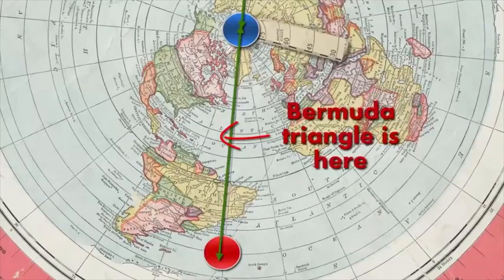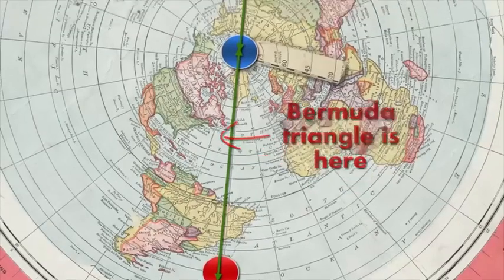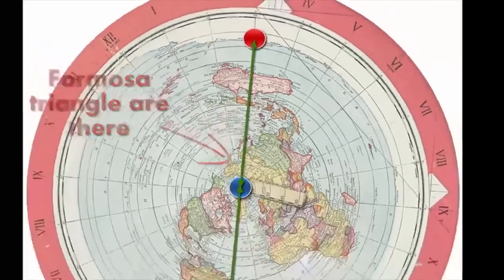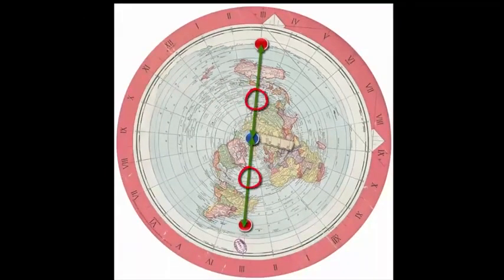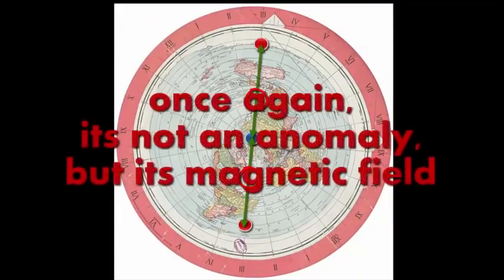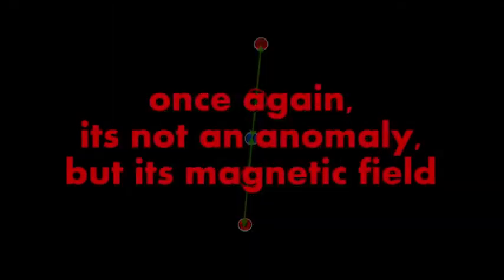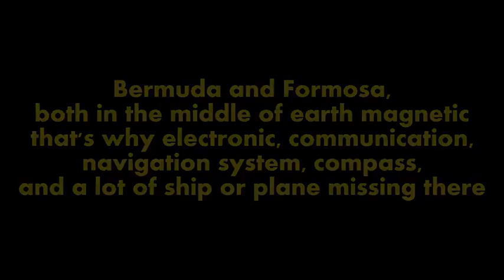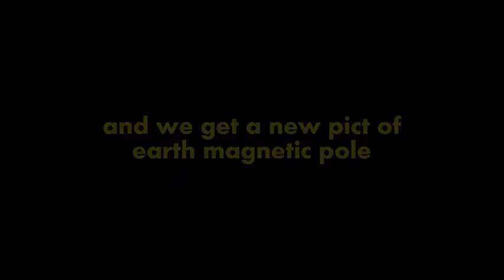Il triangolo delle Bermuda è qui. Il triangolo di Formosa è qui. Ancora una volta, non è un'anomalia, ma un campo magnetico. Bermuda e Formosa, ambedue nel mezzo del campo magnetico della Terra. Ecco perché elettronica, comunicazione, sistema di navigazione, bussole ed un sacco di aerei e di navi si sono perse qui. Ed abbiamo una nuova immagine del polo magnetico della Terra.